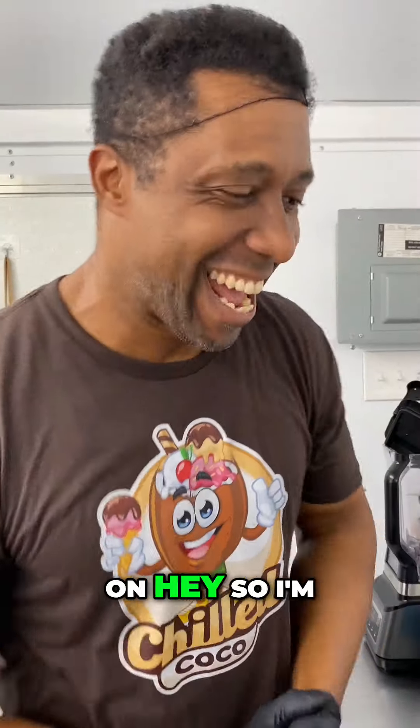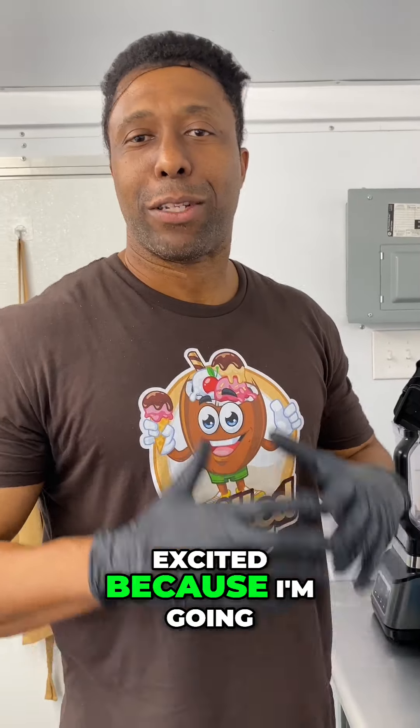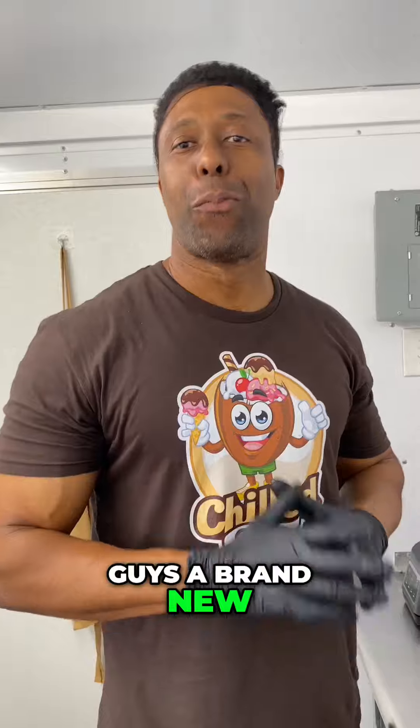Hello guys, what's going on? I'm excited because I'm gonna share with you guys a brand new product.